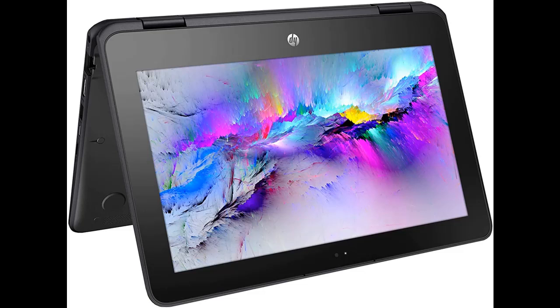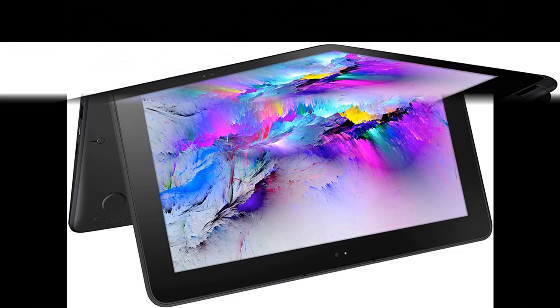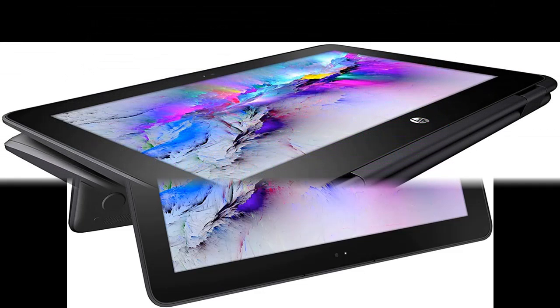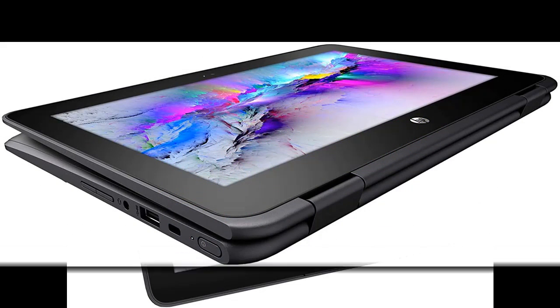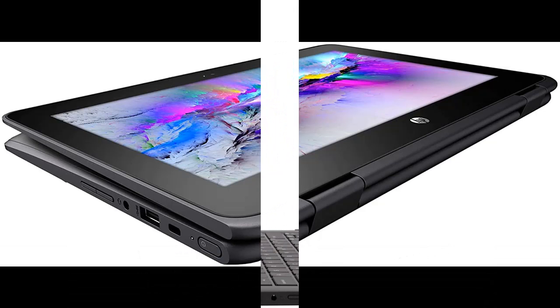The refurbishing process custom tailors every computer by assembling upgraded components that set these products apart from standard retail computers. Configuration is based within an HP chassis and motherboard, which ensures universal compatibility for any action and component requiring the HP structure.